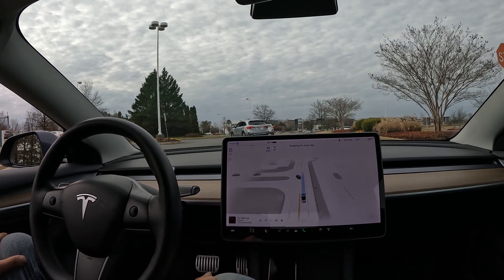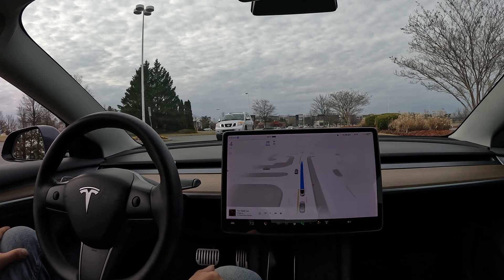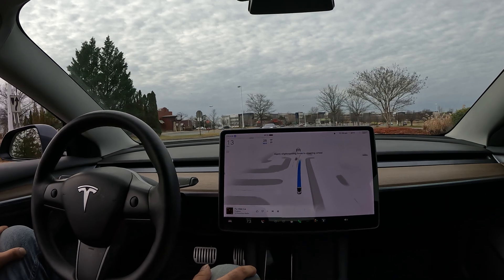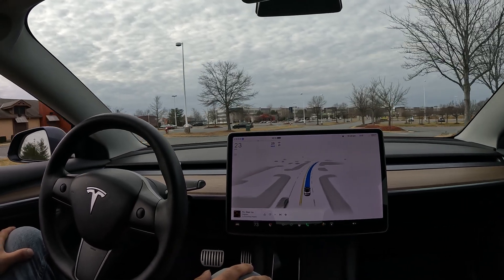Unfortunately I don't have any incoming traffic, so I think it's just gonna decide to go straight — which it does. Still not bad.